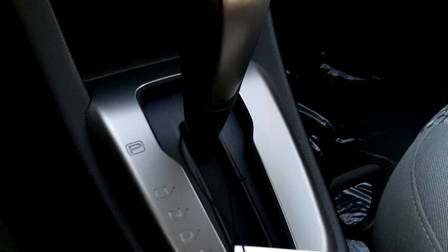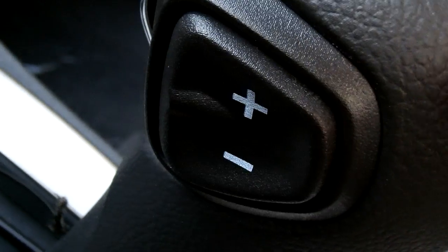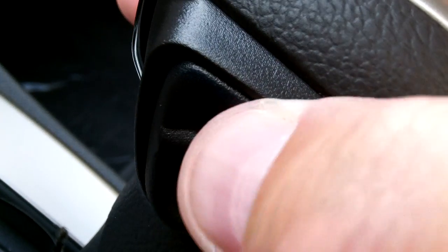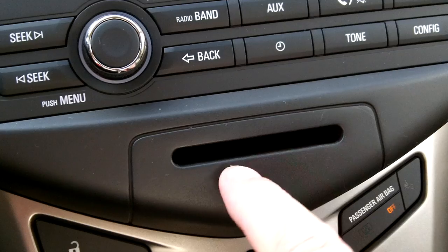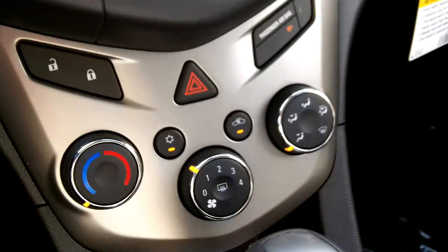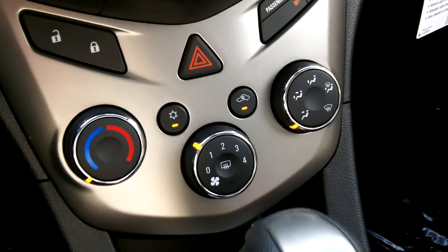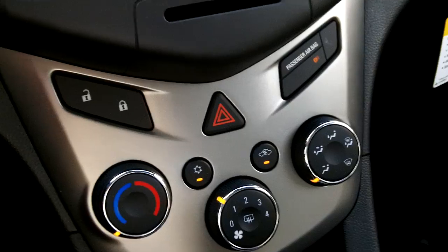Down here at the transmission — if you go all the way down to manual mode, you can shift up and down on the side. In manual mode there's also a place here to put credit cards, ATM cards, or any type of prox card — pretty convenient. Heating, ventilation, and air conditioning controls and door lock are just like the Cruze.